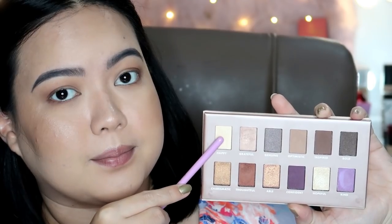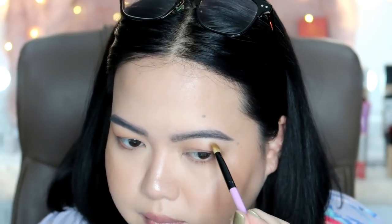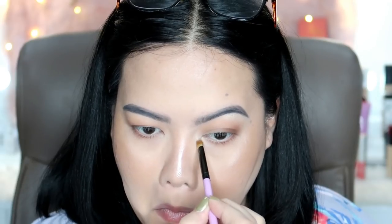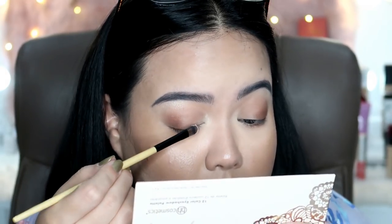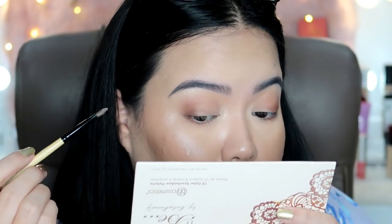Next, I'm taking the shade Happy — the lightest shade in the palette. I placed it on my brow bone; it's not too shimmery, more of a satin shade, which is perfect. I also put this shade on the inner corners to give my eyes a pop so they look more awake. Then for the eyelid, I'm taking the shade Grateful and applying it on the eyelid area to add a little shine and shimmer. If you want a more metallic finish, you can wet your brush to make the eye makeup more va-va-boom. For me, I wanted it a little more subdued.